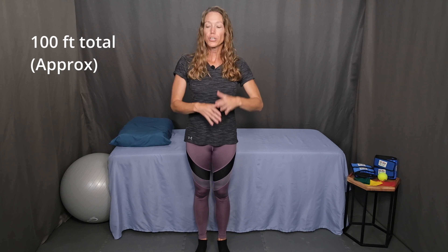The next three exercises are walking exercises. With all of the walking exercises, I recommend starting with about 100 feet total. So if you have a 10-foot runway, try to do 10 laps. If you need to estimate based on the space you have in your house, that's just fine. The first one is head turns and head nods.